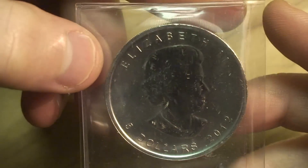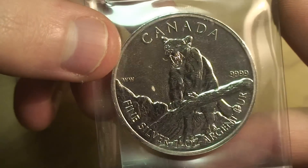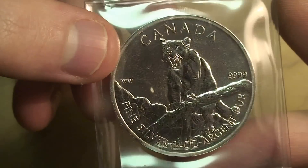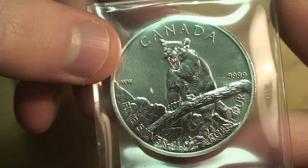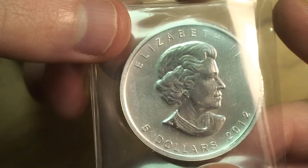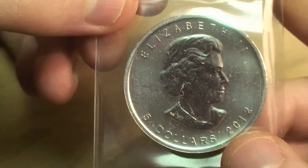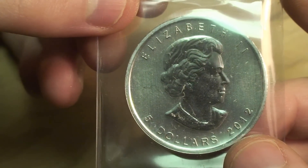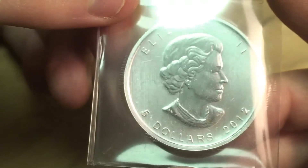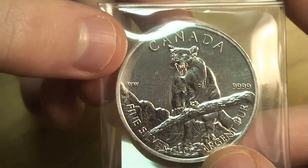I got two Maple Leafs, and these are my first entry into the Wildlife Series. This is the Cougar from 2012. These obviously have a higher premium than the regular Maple Leafs, and they seem to appreciate in value rather fast. I think the first piece in the Wildlife Series — I forget which animal it is — is worth about $80 now. Definitely looking to collect these.